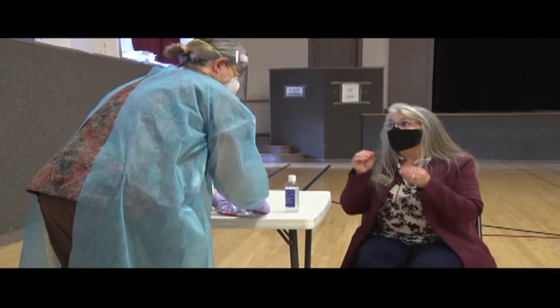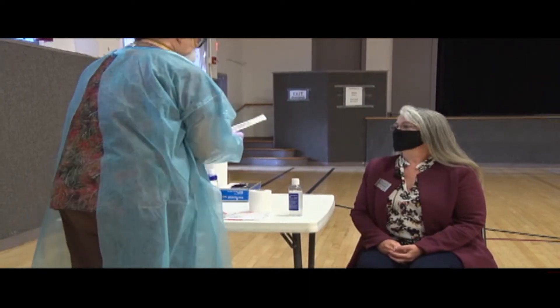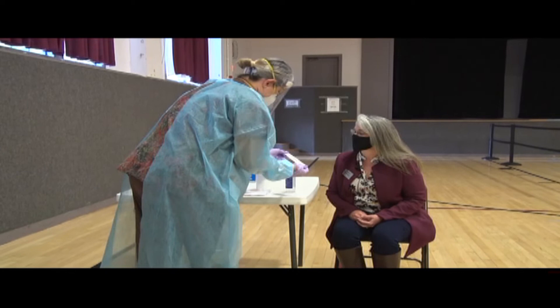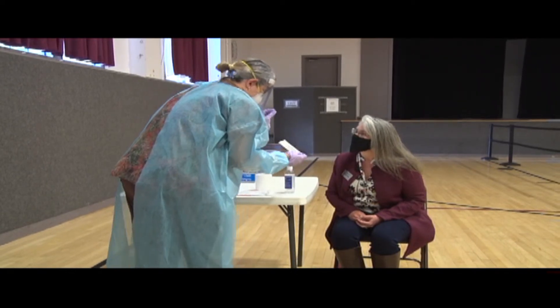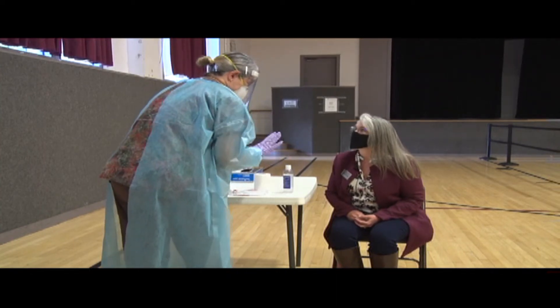Have you ever had this done before? I have not — this is a first-time experience. Let me explain to you what I'm going to do. You see this very thin Q-tip? I'm going to insert this in your nostril, twirl it around a little bit to get some specimens, and then remove it. Less than three seconds.